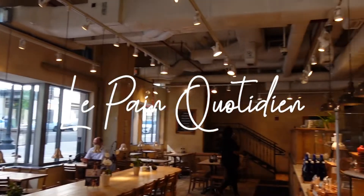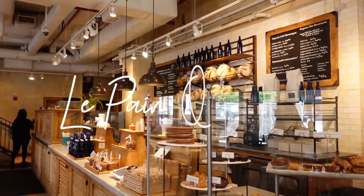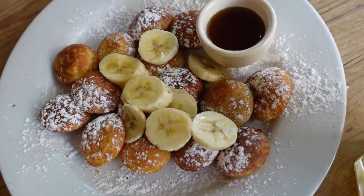I'm here at this cute little French café called Le Pain Quotidien, and I've ordered a bunch of things — an avocado toast, an order of pancakes, and obviously some coffee. So I'm going to grab a quick bite here and then head to the museum.